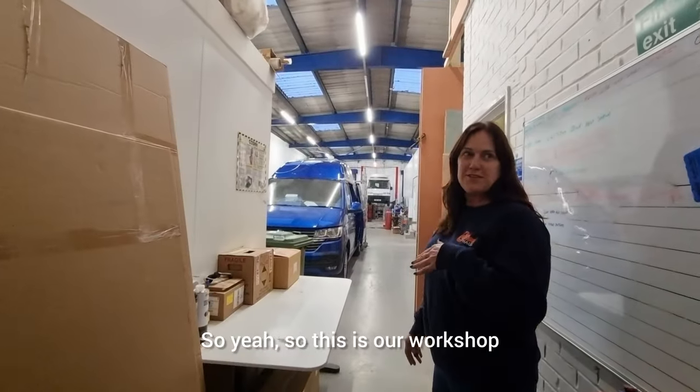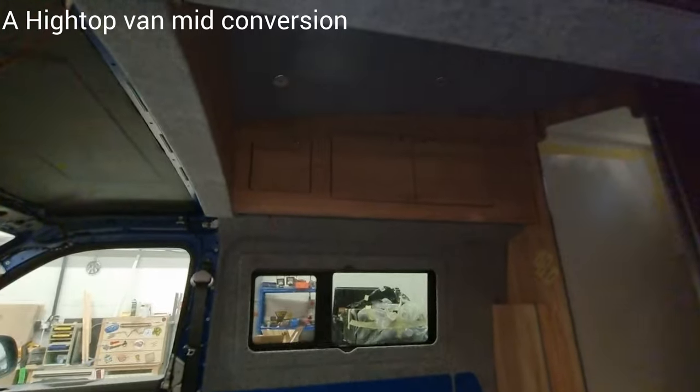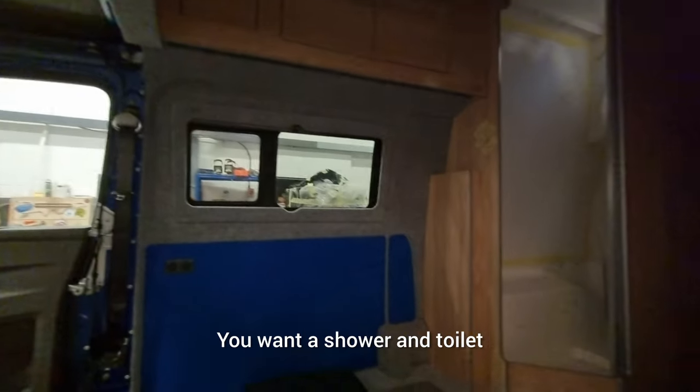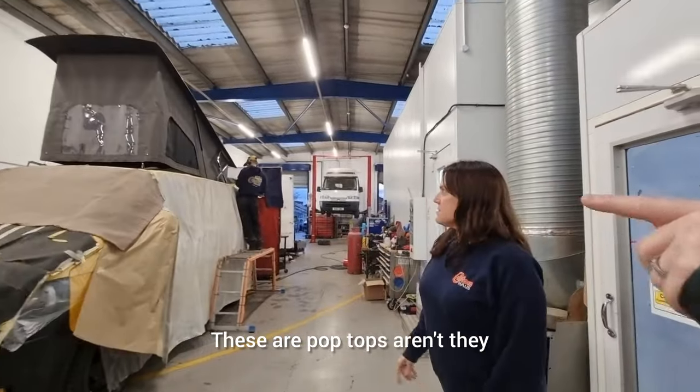So this is the workshop. What's that called - is that what you call the top? It's a high top! I don't even know the difference - I've heard of a pop top. And this is all the bespoke cabinetry - does it have a shower and toilet? I've heard of these, these are pop tops aren't they?